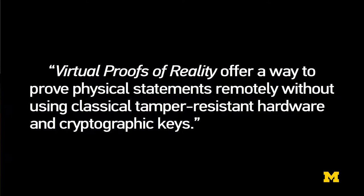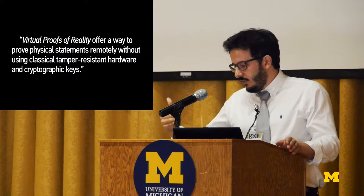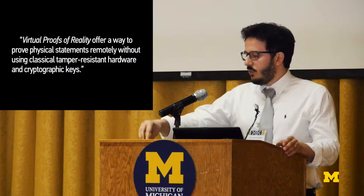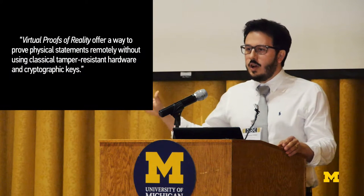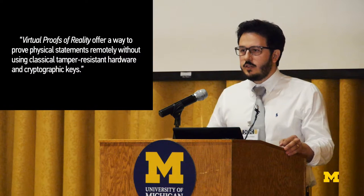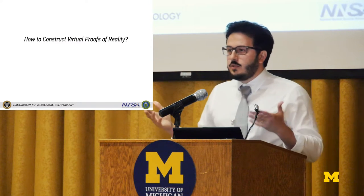Today I will introduce virtual proofs of reality, and what this concept offers is a way to prove physical statements remotely — without using classical tamper-resistant hardware and cryptographic keys. In simple terms, we can eventually verify and make physical measurements in places where we have either zero access or extremely limited access.